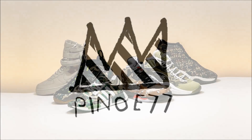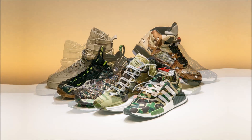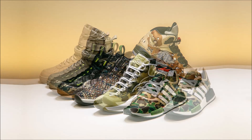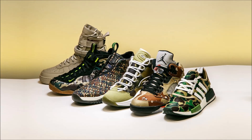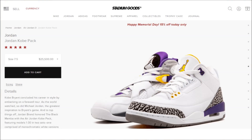Let's kick things off with a heads up: in celebration of Memorial Day, Stadium Goods is running a huge 15% off sale that includes everything online and in store. So if there's something you've been eyeing, today's a good day to pick them up. The sale runs until 11:59 p.m. Eastern Standard Time. If you've been eyeing that $30,000 Kobe Jordan pack, now's the time — after discount they're pretty much a steal for only $25,500.